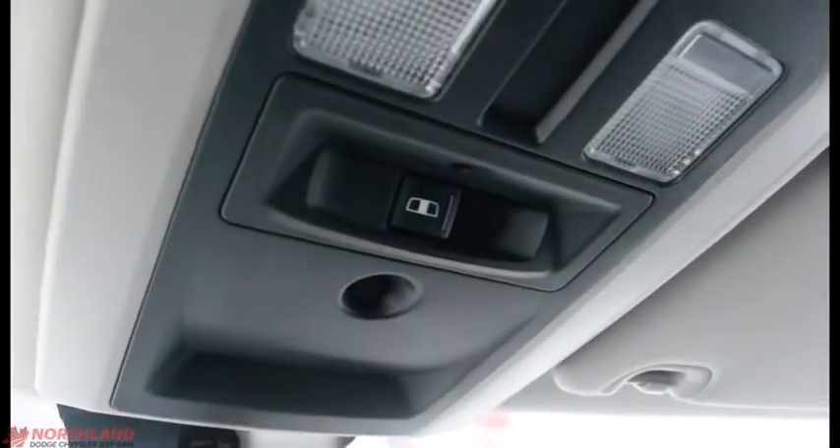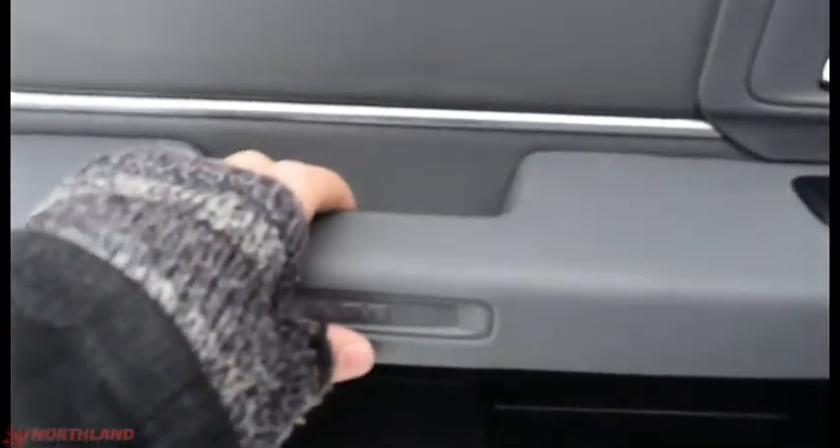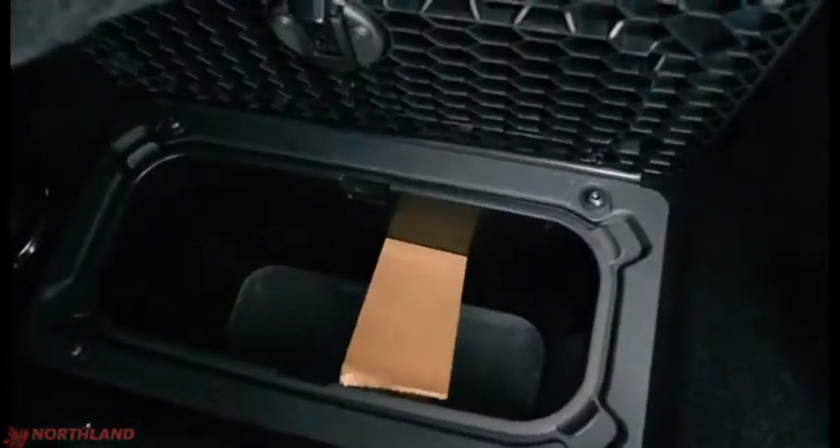Up here you do have the control for the rear window. Let's take a look in the back — on the door you have that same chrome accenting and control of your windows, a handle, and some storage down here. It looks great back here as well — very comfortable, same material as the front. You can lift this seat up and there's storage underneath, as well as extra storage right under the floor mats.